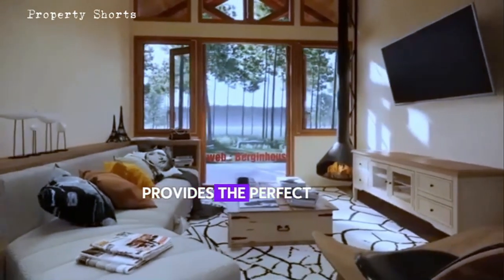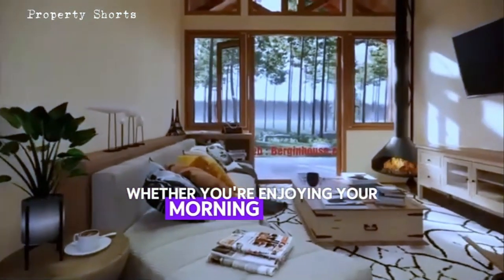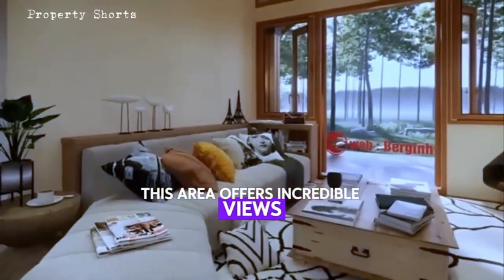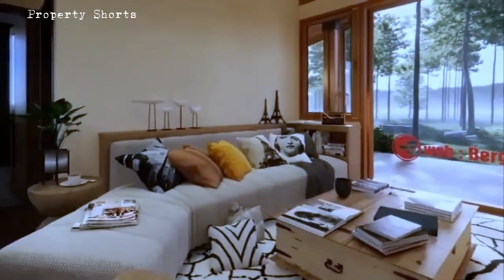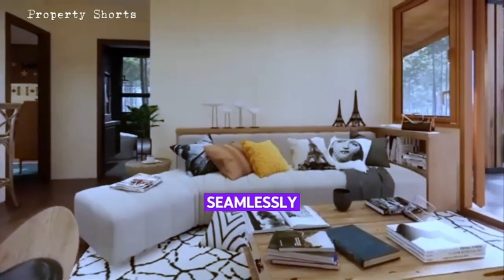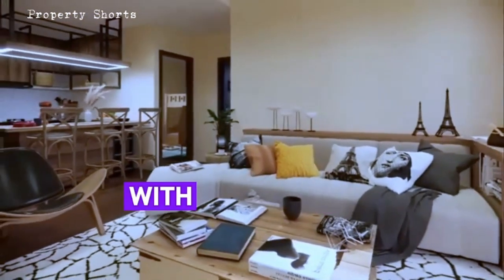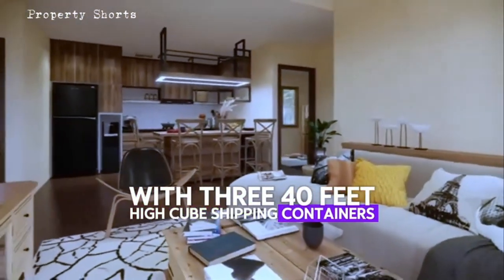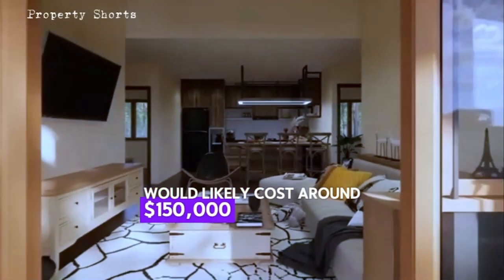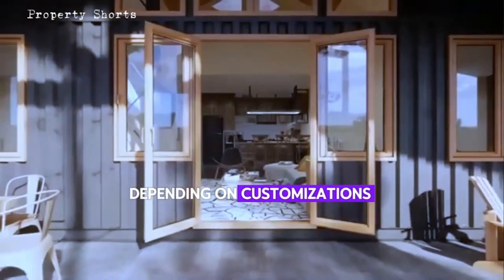Outside, the large wooden deck provides the perfect space for outdoor living, whether you're enjoying your morning coffee or hosting a dinner party. This area offers incredible views and a peaceful environment — it's an extension of the indoor living space, seamlessly blending the interior with the great outdoors. The home is built with three 40-foot high cube shipping containers and high-quality wood.